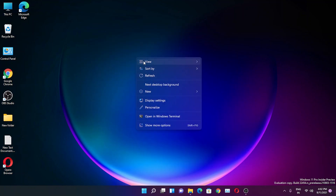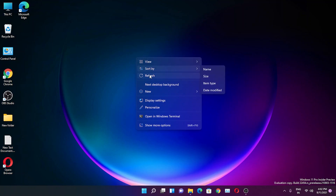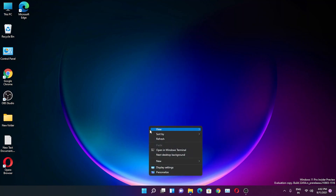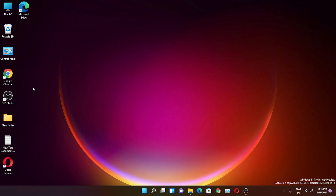Right-clicking in a blank area of the desktop — in a previous build it was more compact, but now it's back to a more expanded form. It has a frosted glass look everywhere. We still get the 'Show more options' entry, the 'Next desktop background' option, a new folder shortcut, display settings, personalization settings, and you can open Terminal from here again.